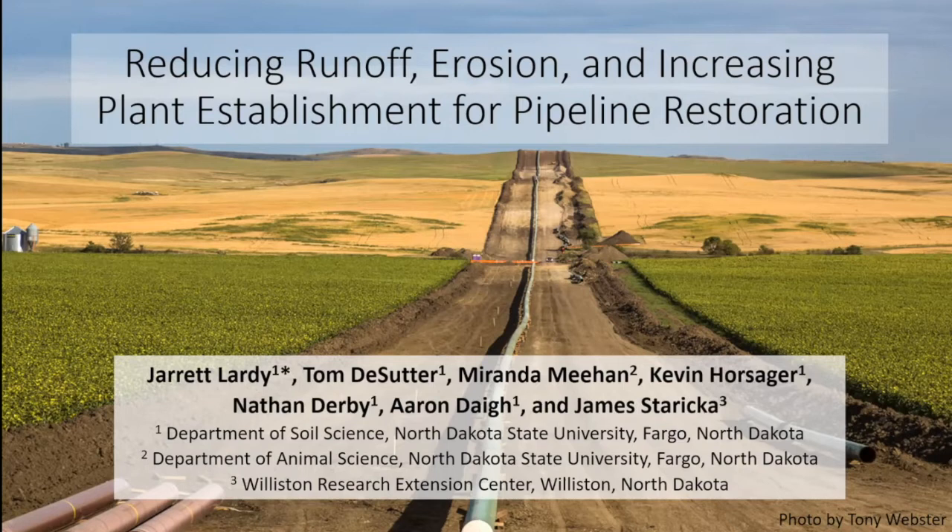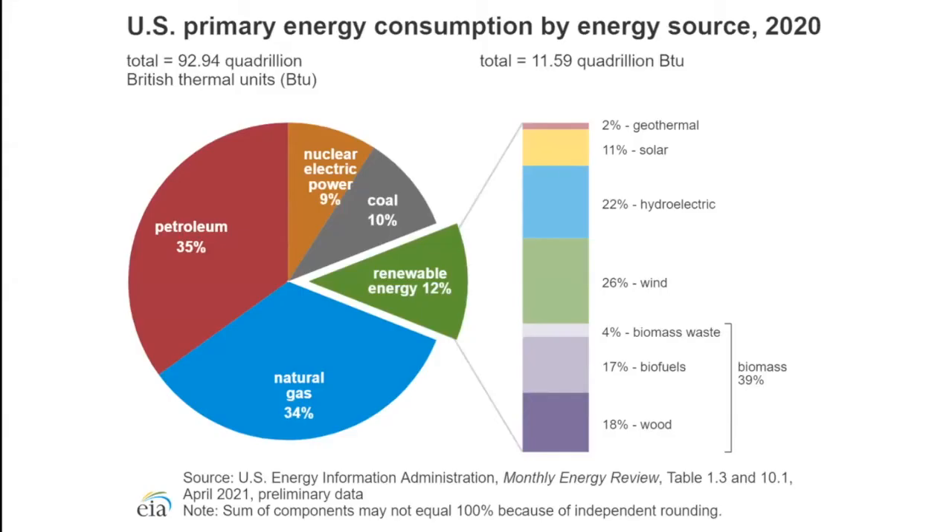This might sound familiar as a lot of what we've talked about will overlap with what we've been discussing today, namely with the drought we've been experiencing. Here in the U.S. and globally, a lot of our energy consumption relies heavily on fossil fuels — things like oil, natural gas, and petroleum.